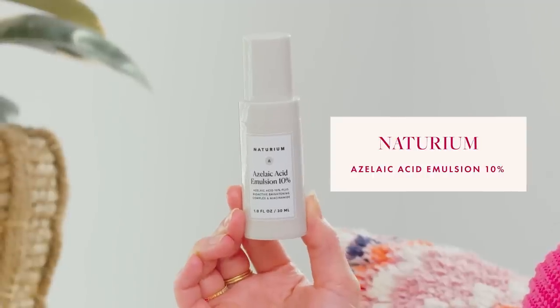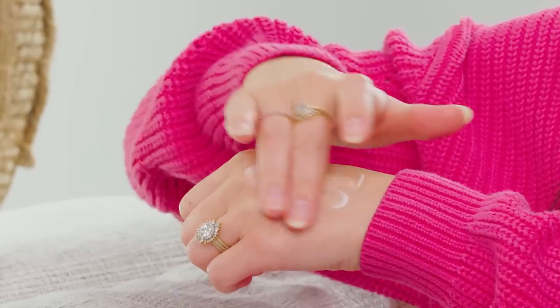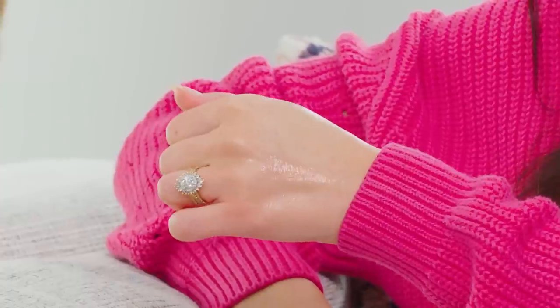Speaking of azelaic acid, I'm really proud of Naturium's Azelaic Acid Emulsion 10%. There are other brightening complex ingredients and niacinamide in here too, but we specifically focus on pure azelaic acid at 10%, which is the highest percentage you can get over the counter. You can get higher percentages by prescription, but for me 10% is perfect. I use it every single day, morning and night — it feels like a really light lotion. I use it as the last serum step and then apply moisturizer on top.